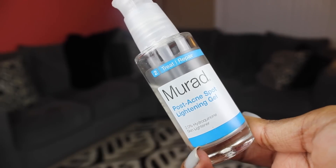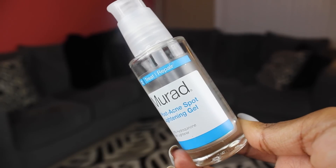The next skincare product is from Murad — this is the Post Acne Spot Lightening Gel. I was kind of skeptical about trying this because it is kind of pricey for just a spot treatment. Even though it's a gel formula, you don't put it all over your face — you only put it on your post-acne spots. The name caught my attention, and someone also recommended it in our comments, so I was already going to get it and they helped me remember.